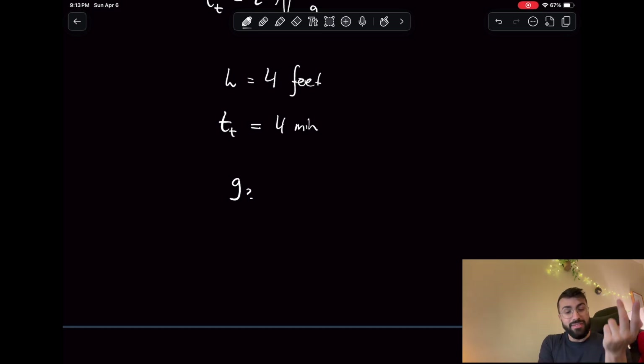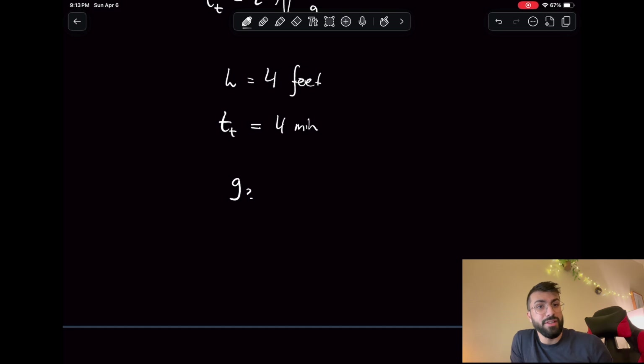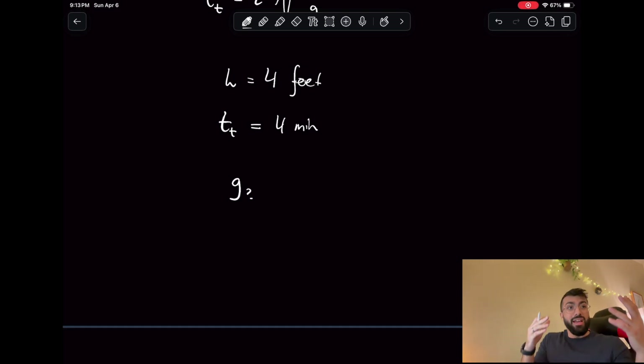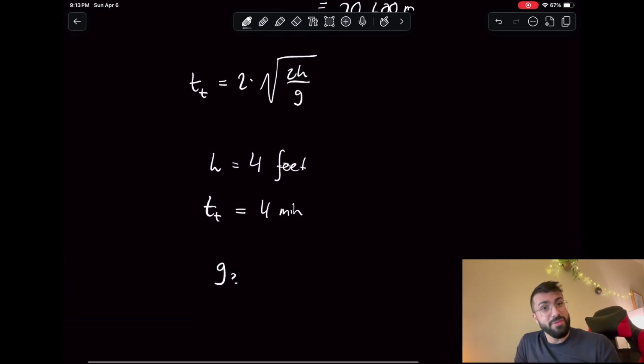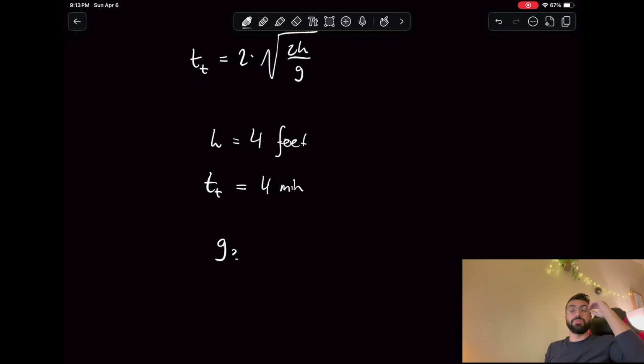Earth's gravity is 9.8 m/s² because it has a mass of about 10²⁴ kilograms. If you add more mass to the Earth it has a stronger pull of gravity. Jupiter, for example, has a much larger mass than Earth, so you feel like you weigh more there. But we'd need to go pretty small — it would take him just a couple of seconds to make that jump on Earth at a height of four feet, so you'd have to go much, much smaller than the Earth to make it work.